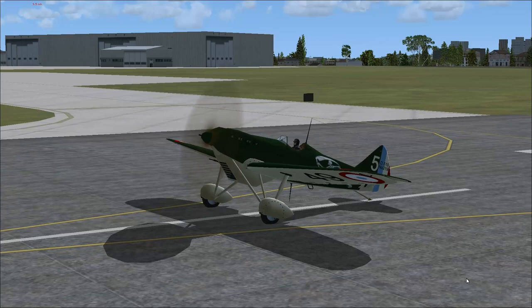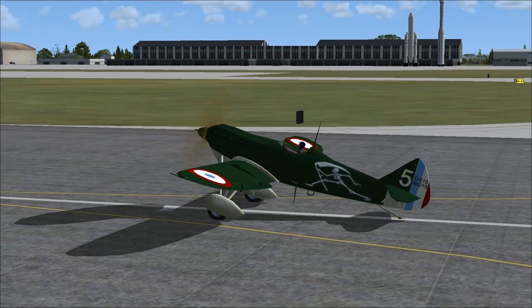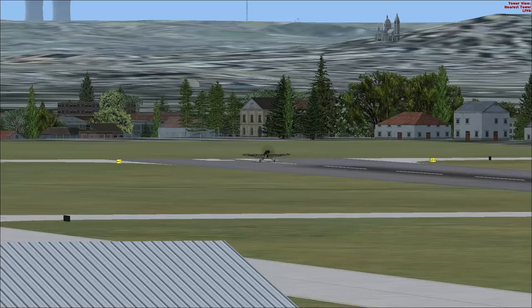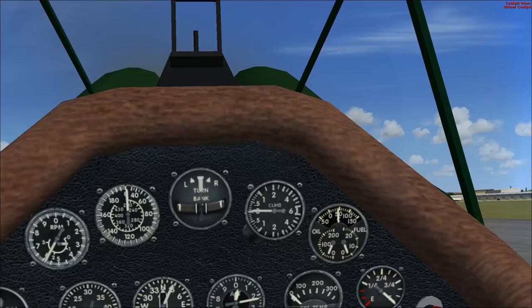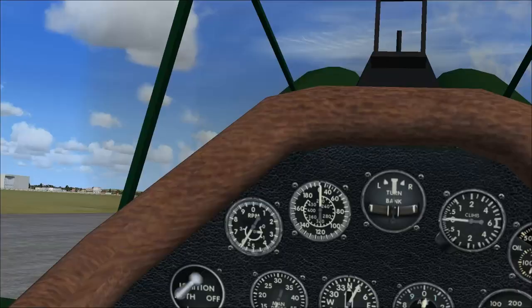Now the reason we're at Le Bourget is because right over there — see those rockets? — that is the Air and Space Museum. At the Air and Space Museum, I actually saw a D.520, which would be the follow-on aircraft to this one. So we're going to fly this one because I couldn't find a D.520 model that worked.